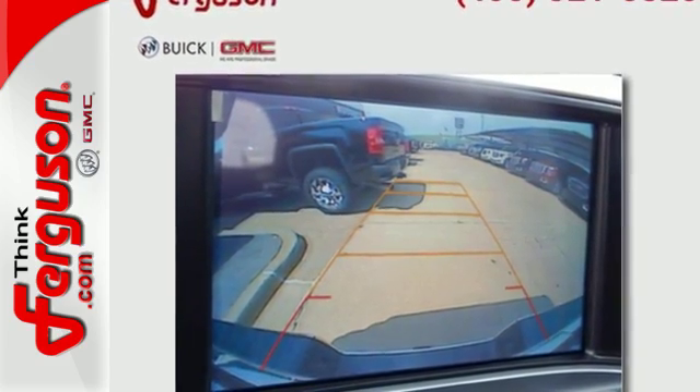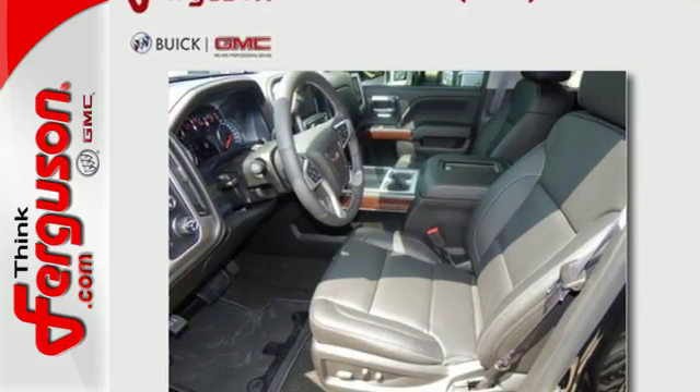Use the corner step rear bumper to easily load up the bed, then secure your cargo with 8 total tie-down hooks with 4 movable upper tie-downs.